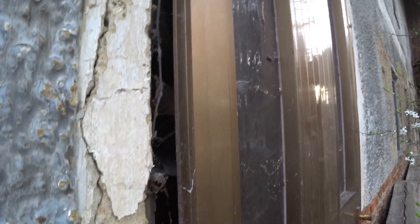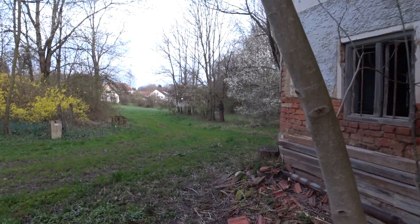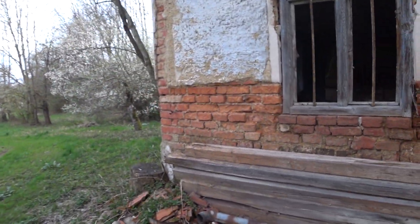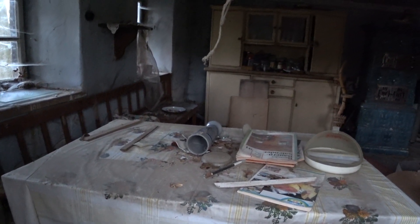Aber hier auch: eine vordere Tür haben die extra zugemacht, damit keiner reinkommt. Und was zu ist, bleibt auch zu. Nochmal reingucken in die gute Stube. Da liegt ein Bierkrug. Da nehmen wir mit der Kamera schön rein. Alter, ist da noch ein Kreuz in der Ecke? Das ist ja wie ein Bauernhofmuseum.